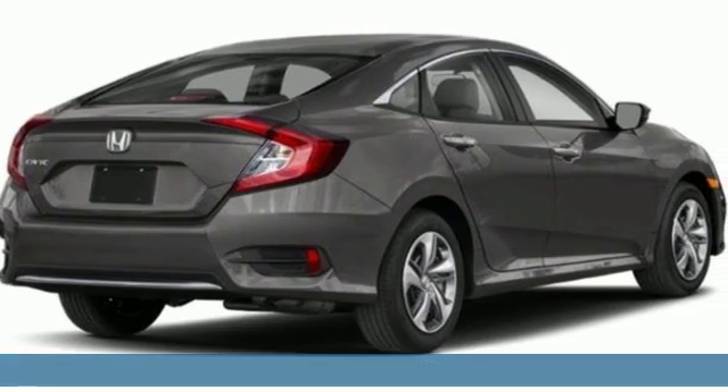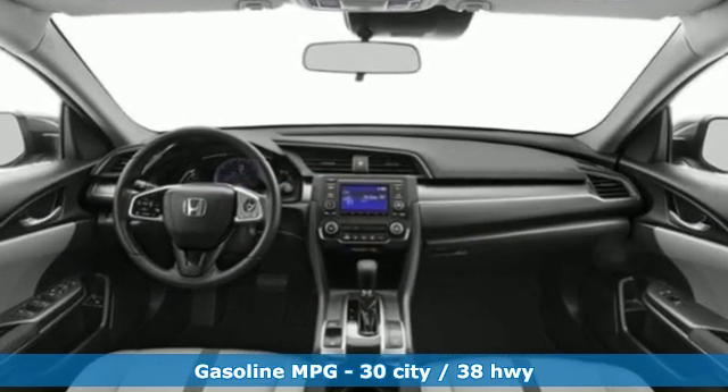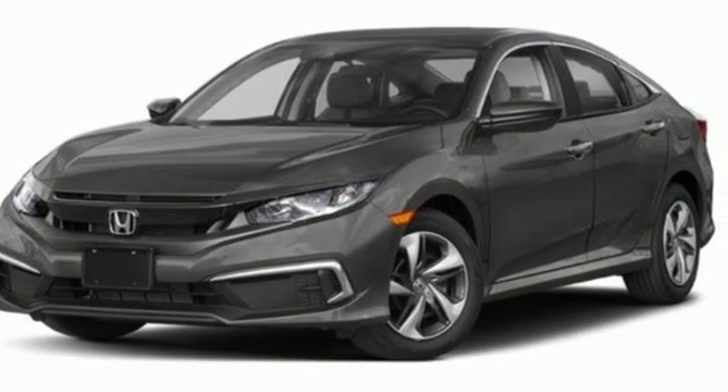and it comes with all the amenities you need – streaming audio, wireless phone connectivity, air conditioning, multifunction steering wheel, manual tilting steering column,